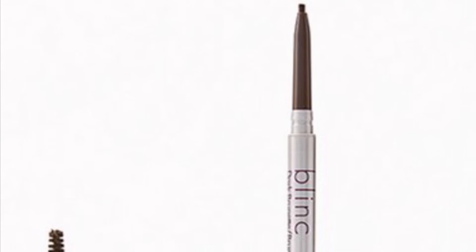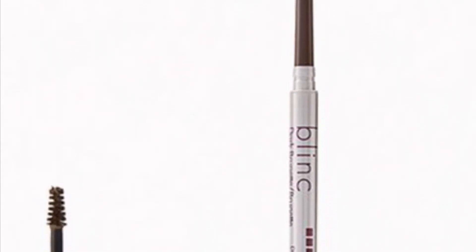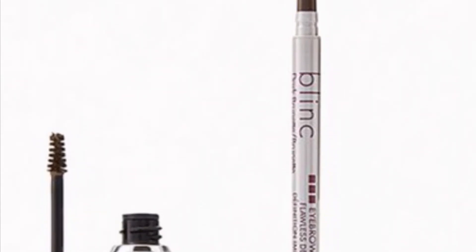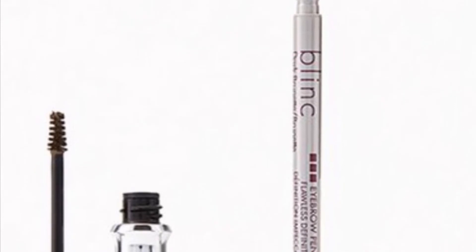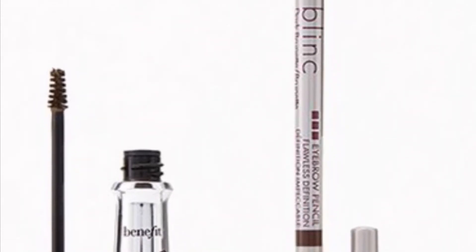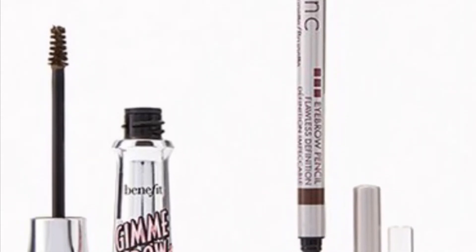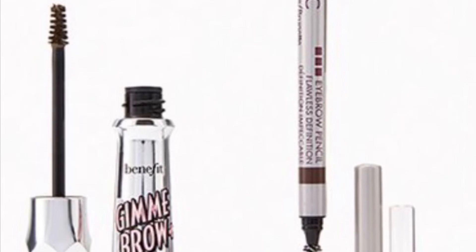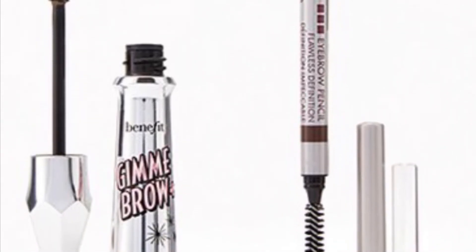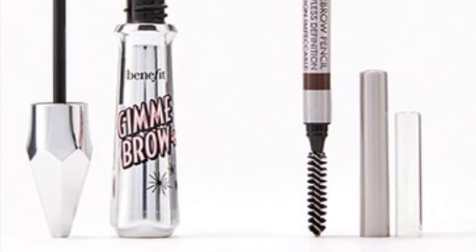From Benefit Cosmetics and Blinc is the Brow Faves Duo valued at $44 — why have one when you can have two go-to's for perfectly groomed brows? You'll get the Benefit Cosmetics Gimme Brow in Natural and Deep Brown 4.5 — the shade I normally use — Volumizing Eyebrow Gel at 3 grams, and the Blinc Eyebrow Pencil in Dark Brunette at 0.09 grams.